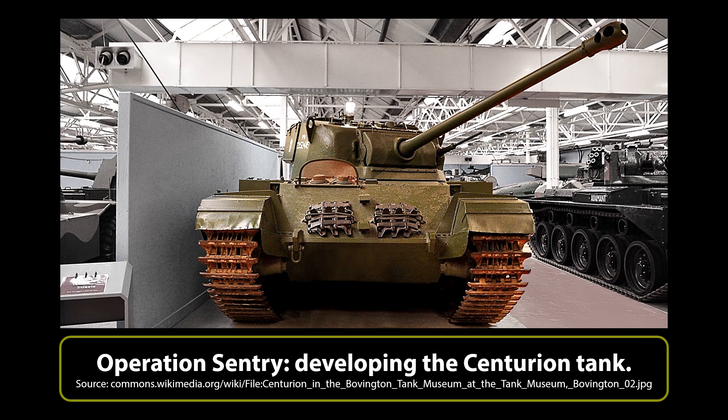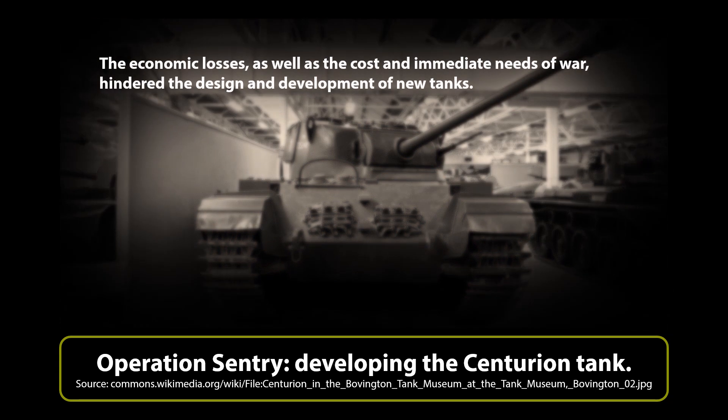By 1945, the United Kingdom had suffered economically and industrially, not only with the expenses of the war but also the aerial bombing of cities and submarine warfare against its convoys. This, combined with the need to produce a large number of tanks to field against the Germans and their allies, had all contrived to hinder the design and production of new tanks.